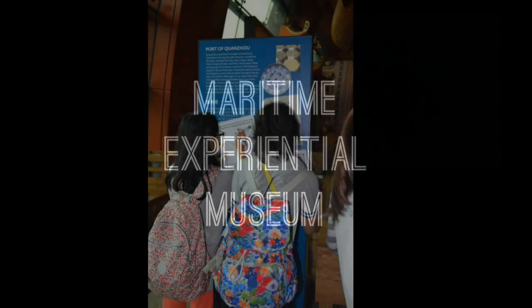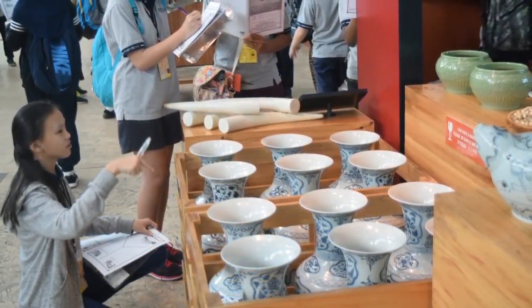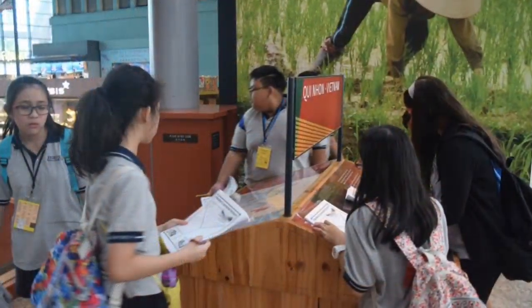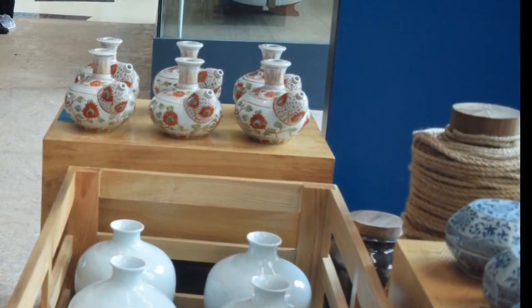The Maritime Experiential Museum. In the museum, we see a lot of artifacts and we know how materials, resources or goods were traded in the past.